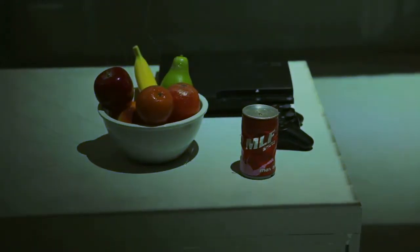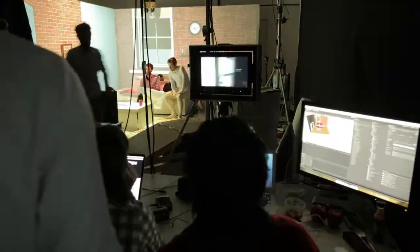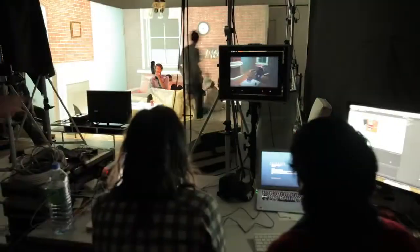Trying to do it all in one take was a massive challenge. Getting all the puppeteers, pyrotechnics, and projections all in time was really tough, but we managed to do it in the end.